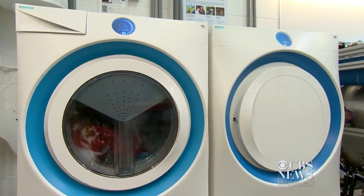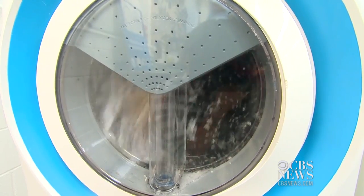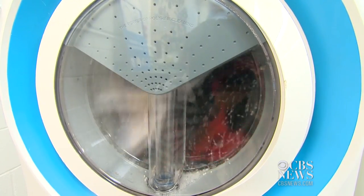Engineers are working on a washer-dryer model for American homes they hope to sell within two years. Alfonso Vanmarsh, CBS News, Sheffield, England.